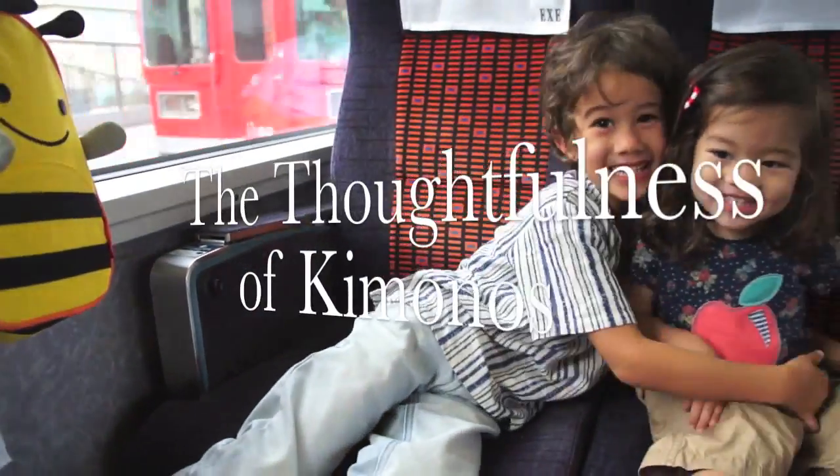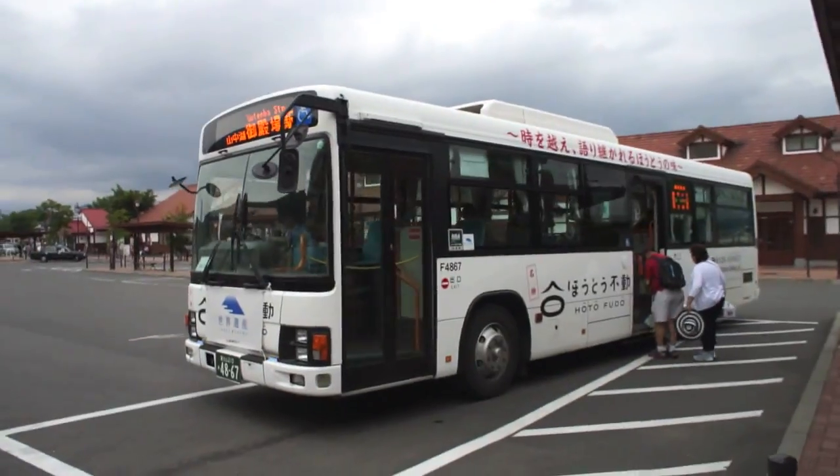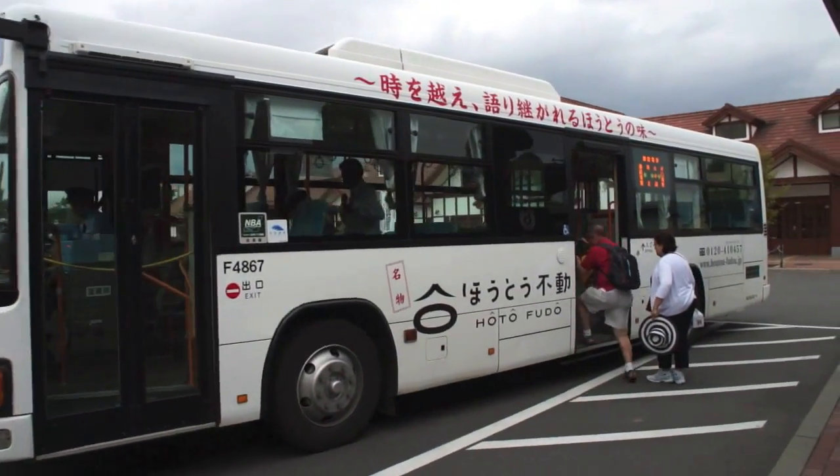Hi Mei Mei! Hello from Japan! We're still in Hakone, but today we decided to take a day trip to Kawaguchiko.